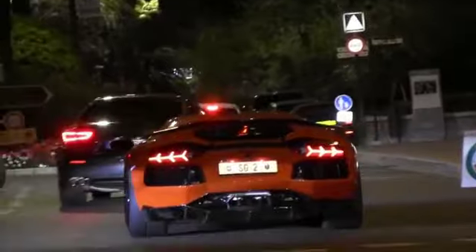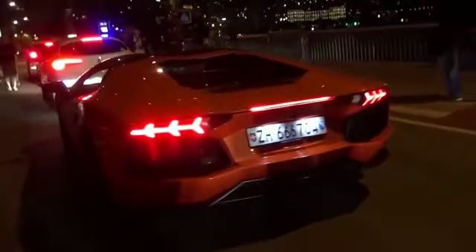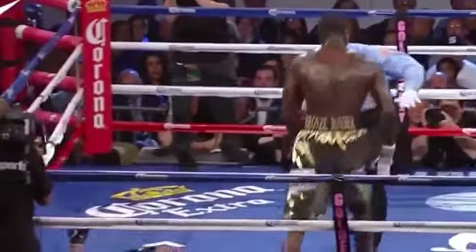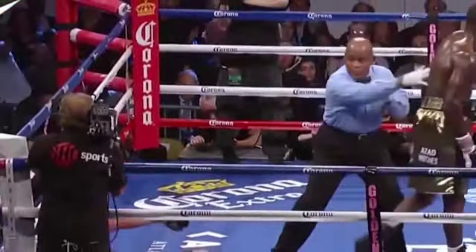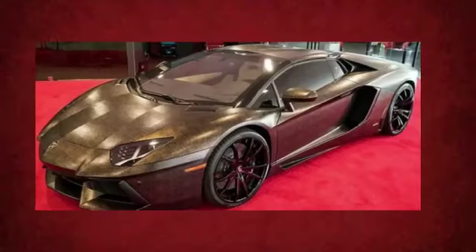In terms of design, the Lamborghini Aventador is known for its sharp and angular lines, aggressive front-end, and distinctive scissor doors that open upwards. The car has a low and wide stance, which adds to its sporty and aggressive appearance.